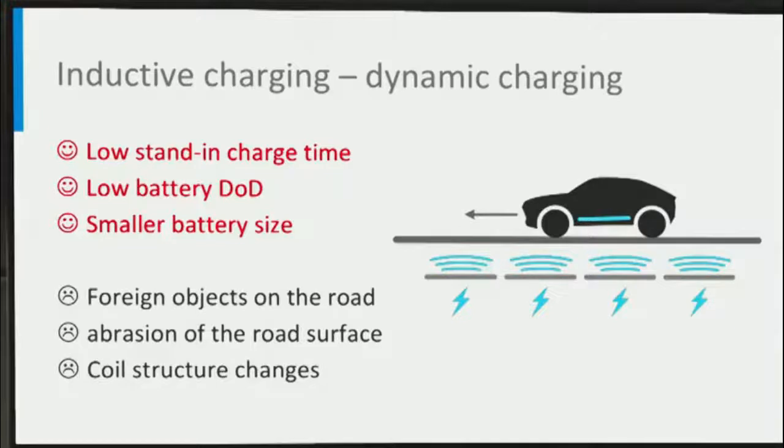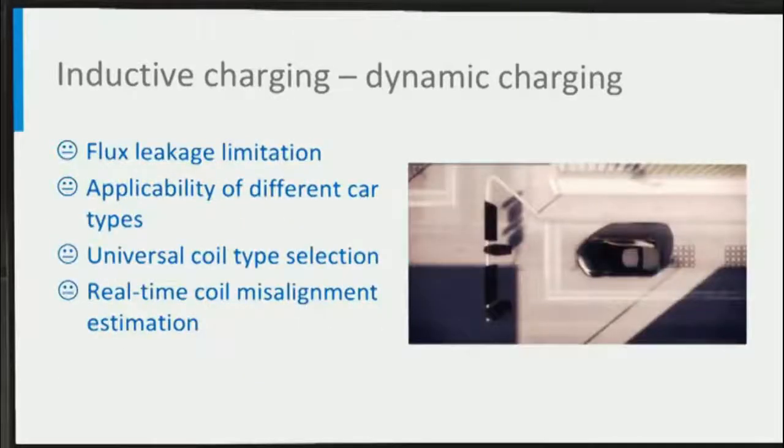The main barriers of dynamic inductive charging are related to power transfer efficiency and cost. Foreign objects on the road, abrasion of the road surface, and changes in the coil structure inside the road building materials may impact the features of the coils and reduce power transfer efficiency. Dynamic inductive charging is still in the experimental stage because there are many challenges to standardize it, including leakage field in and around the car, different ground clearances, car sizes, and power levels leading to suboptimal operations. Choosing a universal high-performance coil type and estimating real-time coil misalignment for all different types of cars are key challenges for optimal control. Hence, we are still on the way to commercially available dynamic inductive charging.